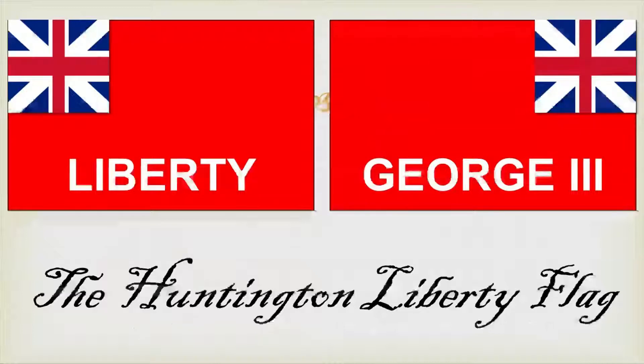The Huntington Liberty flag was created in 1776 in Huntington, Long Island, when the Declaration of Independence was read. They took down their British Red Ensign, removed the canton, stuffed it into an effigy of King George III, and burned it in the town square. This flag was carried into the Battle of Long Island by the Suffolk County Militia — about 300 men — going into battle against 15,000 British and Hessian soldiers. At the end of the battle, this flag was captured by the Hessians and returned to Austria, where it stayed in a museum in Germany until an Allied bombing raid in World War II destroyed the museum and the flag.